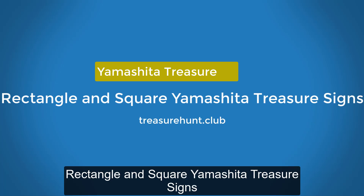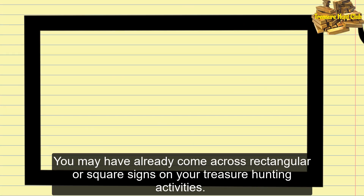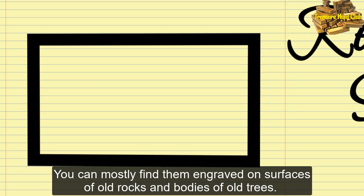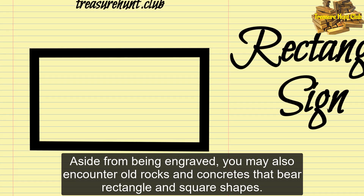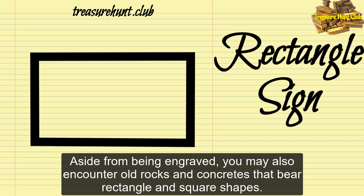Rectangle and Square Yamashita Treasure Signs. You may have already come across rectangular or square signs on your treasure hunting activities. They are actually very commonly encountered. You can mostly find them engraved on surfaces of old rocks and bodies of old trees. You may also encounter old rocks and concretes that bear rectangle and square shapes.